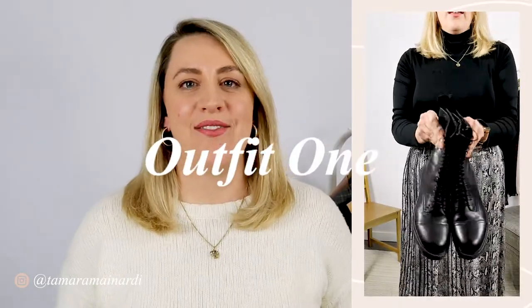For outfit number one I have a snake print long skirt with pleats. I absolutely adore this skirt — I'm not really one to go towards leopard, so when I found this I loved it. I prefer snake print over leopard print, though you could definitely use leopard as an alternative if that's what you prefer or have in your closet. I paired it with a black turtleneck.